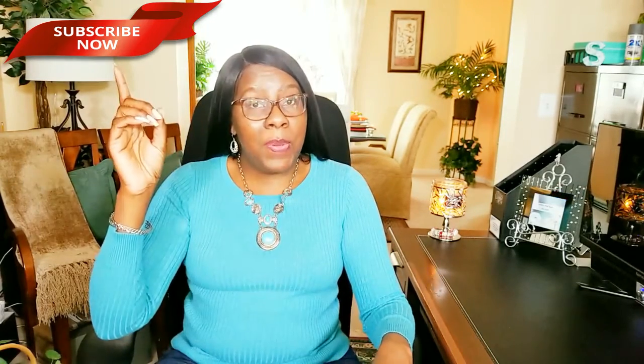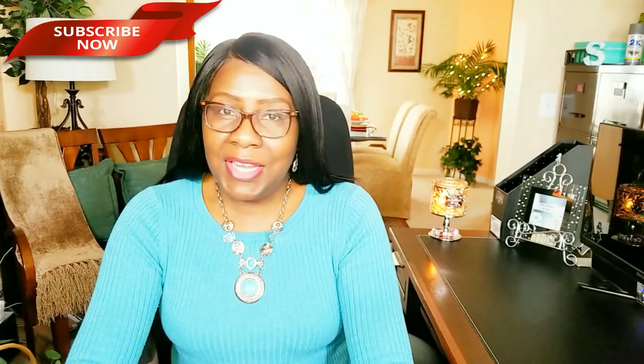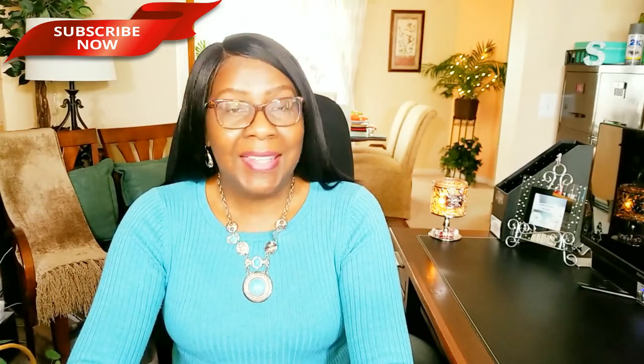Hi guys, welcome back to my channel. Thanks for tuning in and thanks for subscribing. If you're new, welcome — if you haven't already, hit the subscribe button below so you'll be notified when I upload new videos. I upload new videos every week. Today on Creative Glam I'm going to share the final edition of my spring bedroom decor series 2018 — the room tour. Click the link above to see previous DIY projects featured in this video. Stay tuned and don't forget to hit that subscribe button. Let's get started.